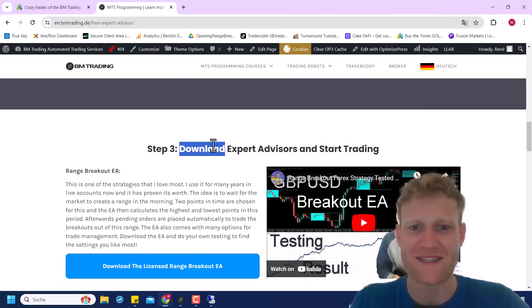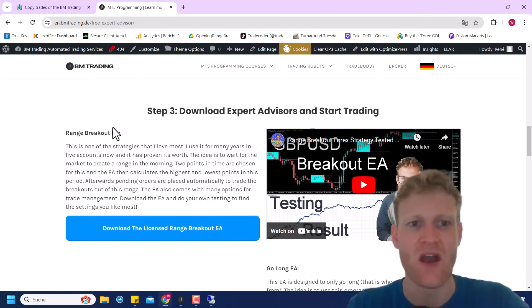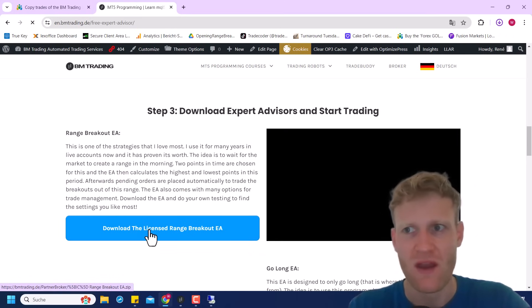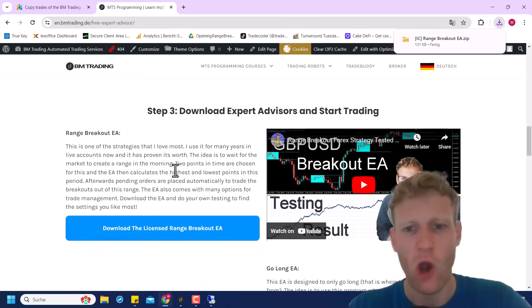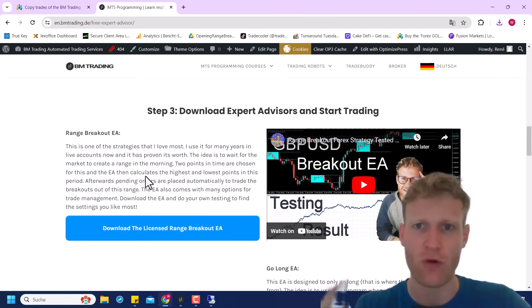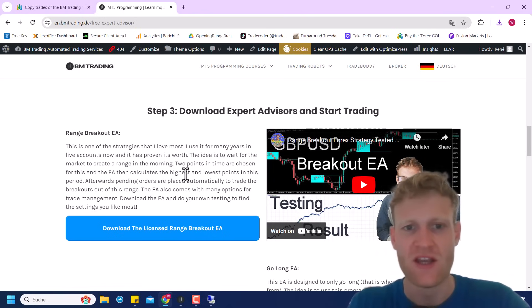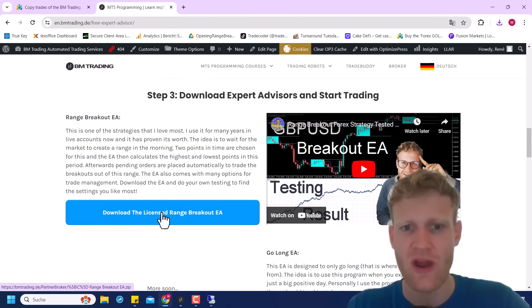Step three — the best step for you — is where you can download the expert advisors and start trading. For example, the range breakout expert advisor: you just click here to download. You can actually also download it without a partner broker account, but you cannot use it because it's licensed. Since I want everyone to benefit — the broker, you, and me — I had to put the license into the expert advisor, and I think that's a fair concept.